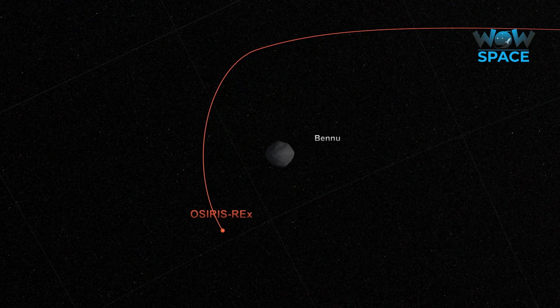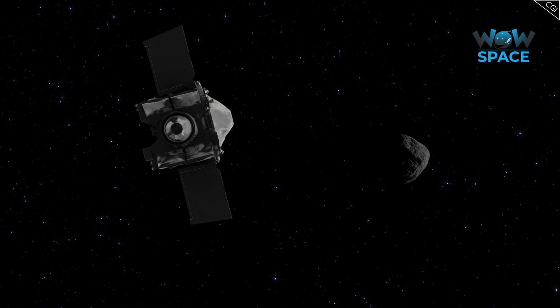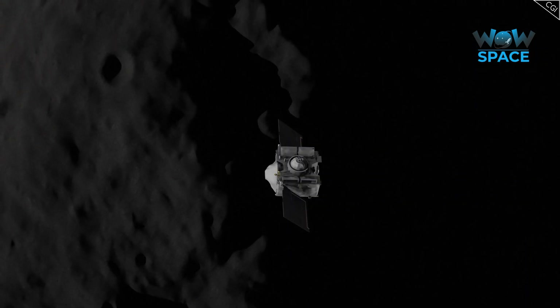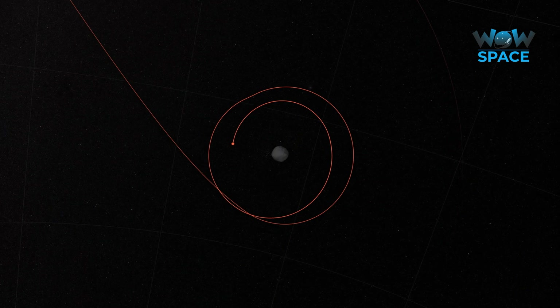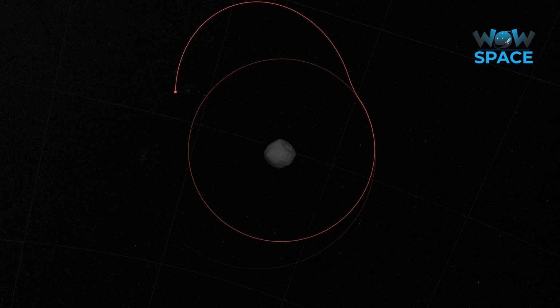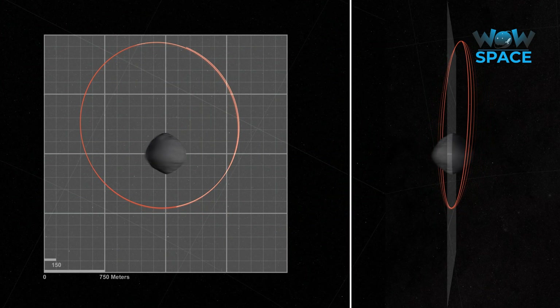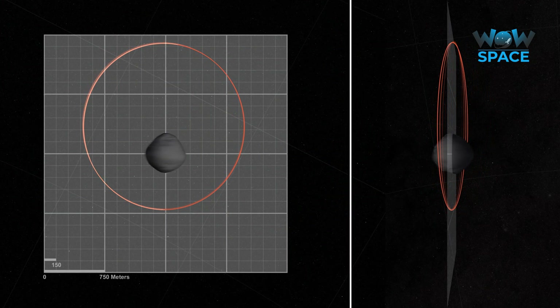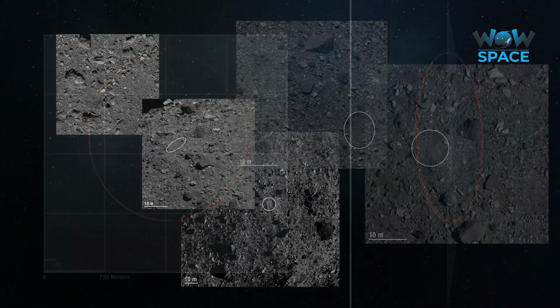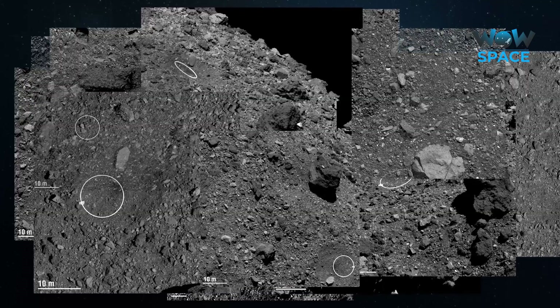OSIRIS-REx has been in orbit around the asteroid Bennu for around a year now. Bennu is the smallest object ever orbited, and as a result, OSIRIS-REx orbits only several hundred metres above its surface. Being so close to the asteroid means it can examine its entirety in minute detail. So, what has it discovered and seen so far, and what does the mission still have to do?